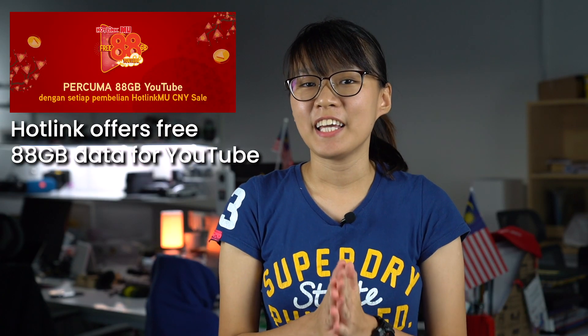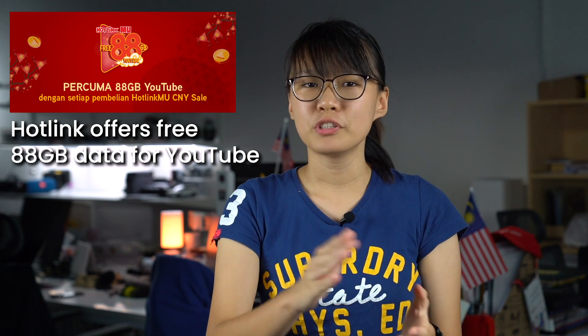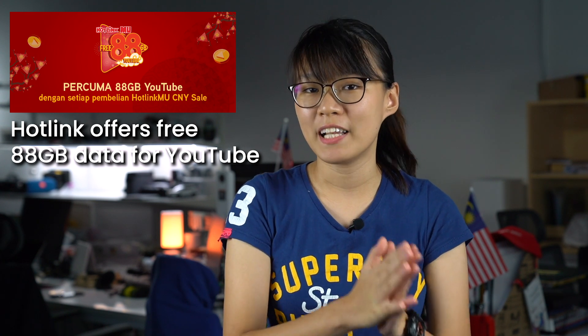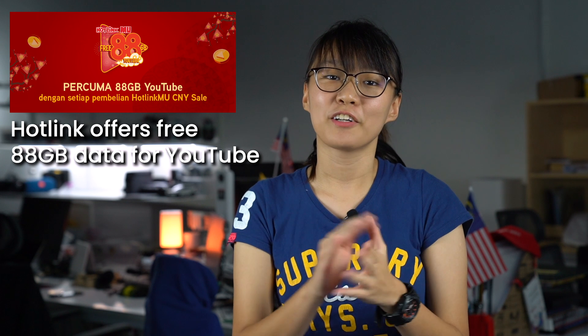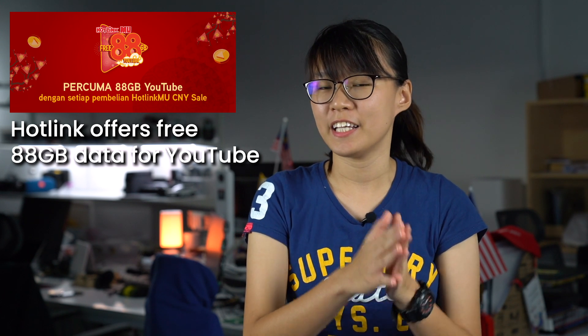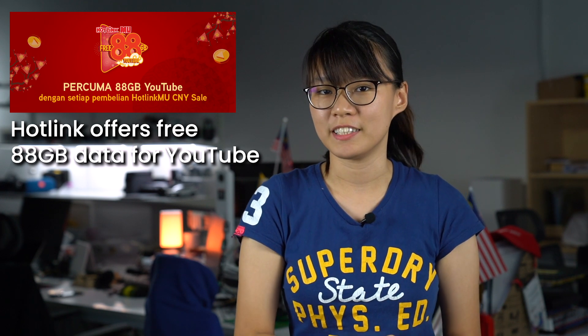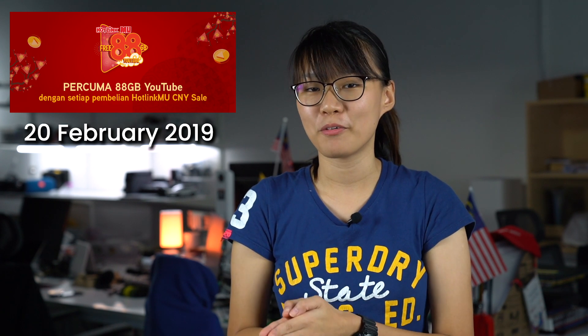Hotlink is offering 88GB of free data for YouTube in conjunction with the Chinese New Year. Do take note that the free data will follow the validity of the plans offered by Hotlink. For example, if you're eligible to purchase a 3-day 5GB data add-on for RM7, you can enjoy the extra 88GB of data for YouTube but it is only available for 3 days. The free data will be available starting from today until the 20th of February 2019.